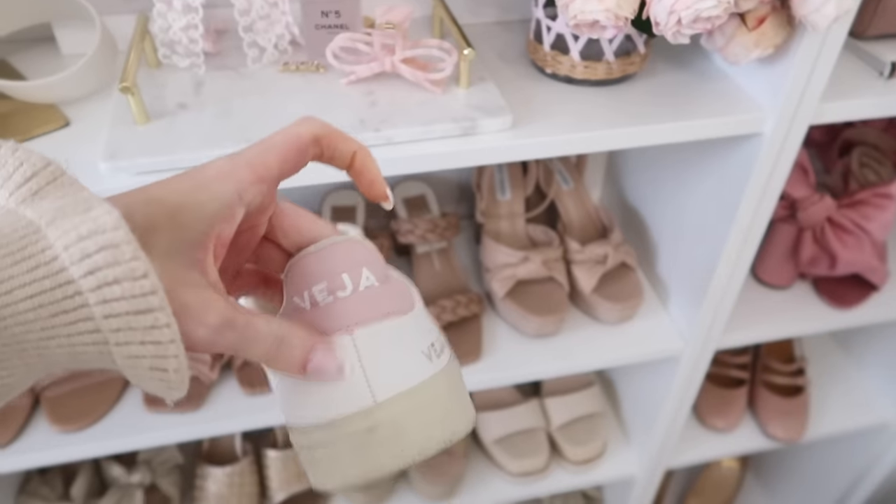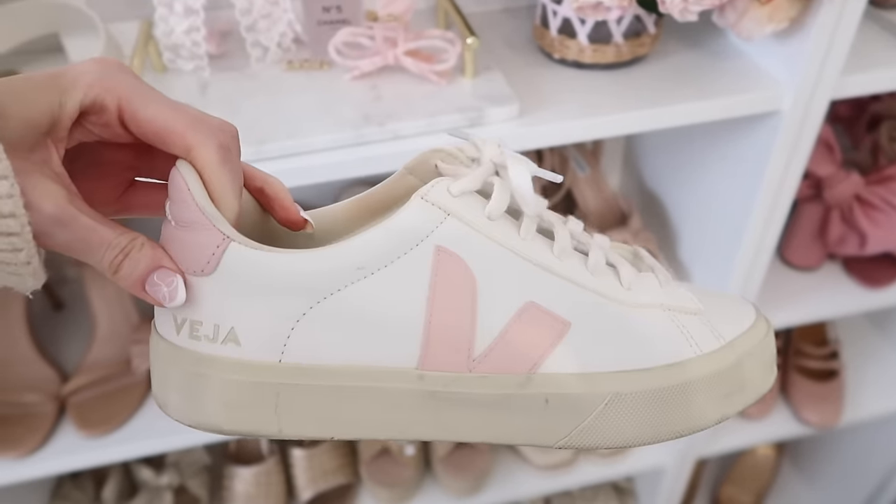I also love my Veja sneakers — I have the ones with the little pink logo. They come with so many different logo colors; I have the pink ones on the back and side. These are just so classic — I can't tell you how many times I've traveled in these sneakers. They've gotten their wear but they've held up great and are very comfortable. I usually wear them with a low no-show sock, but lately I've been loving the trend of wearing a little ruffle sock with them — so cute and really good quality.